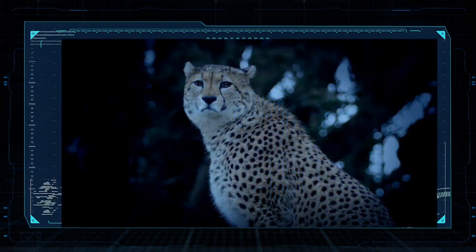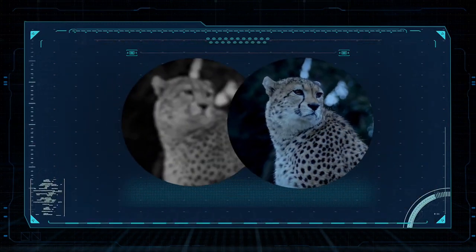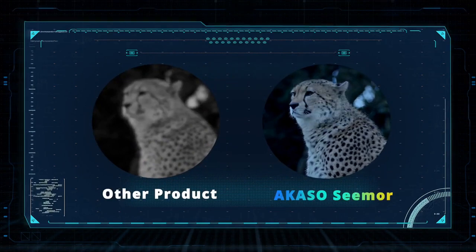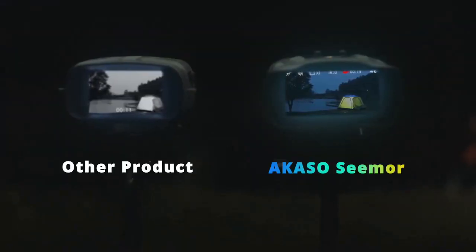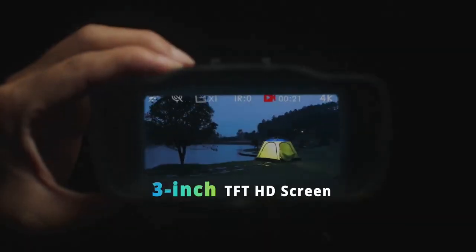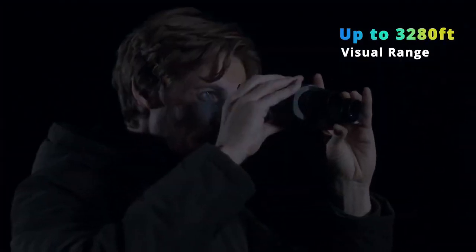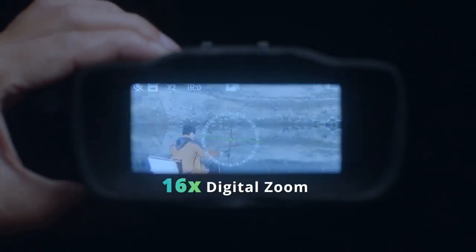The built-in high-sensitivity 1-in-1.79 CMOS sensor captures more light for 4K ultra-high-definition visuals, providing a new level of sharpness and detail to the images. With its 500 to 1000 meter visual range and 16x digital zoom, ACASO Seymour provides you with an enhanced level of detail.